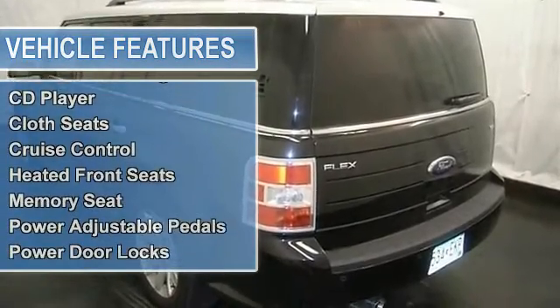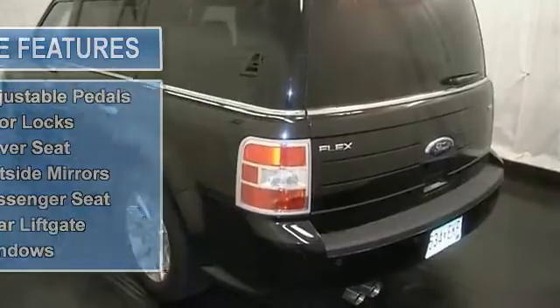Remote start, power adjustable pedal, power locks and windows, cruise control and more.